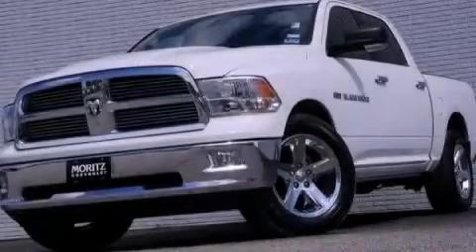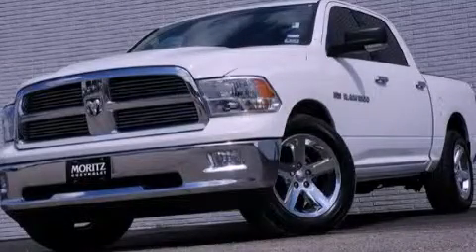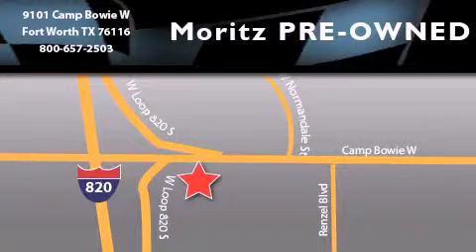Call and arrange a test drive now. Moritz Chevrolet Chrysler Jeep Dodge is located at 9101 Camp Buoy in Fort Worth. Our goal is to exceed all of your expectations to ensure that you'll return for future visits.